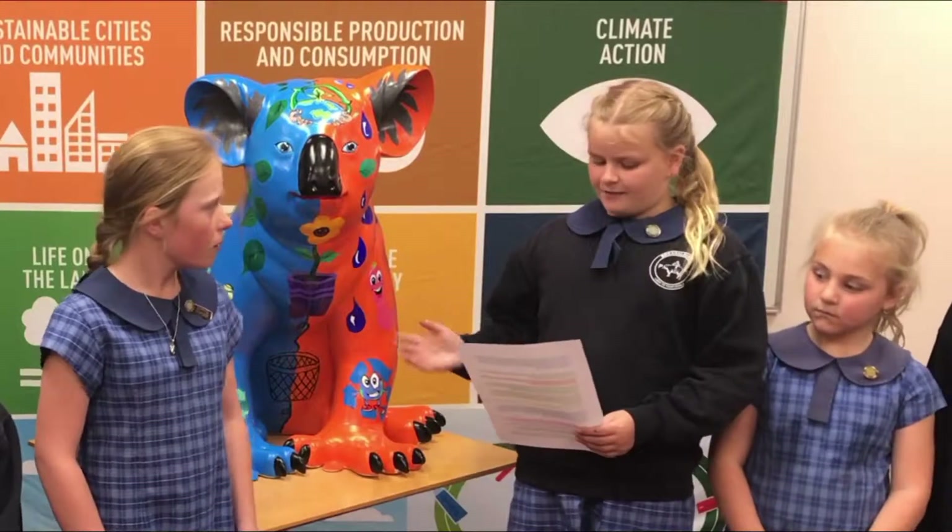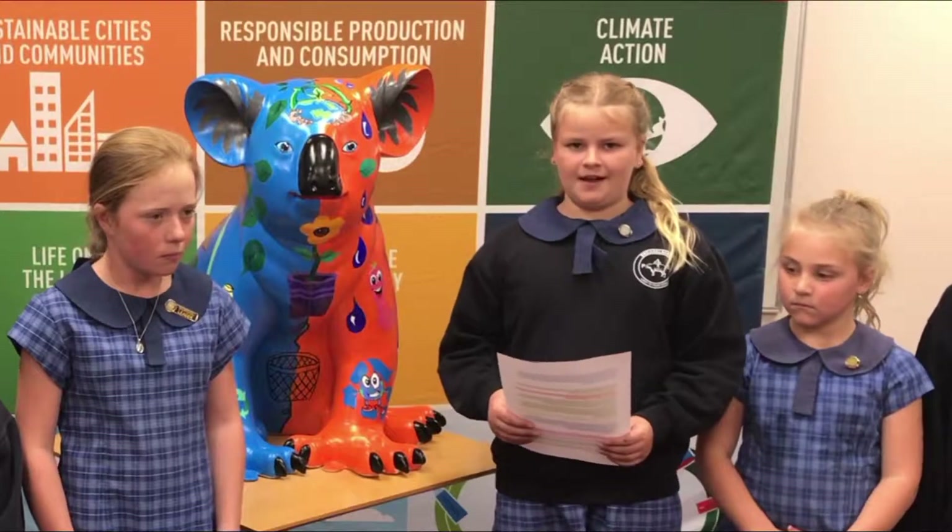Our koala Fred portrays what we are hoping to achieve as a school as a result of conducting our rubbish audit.